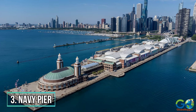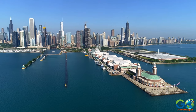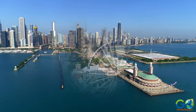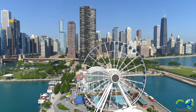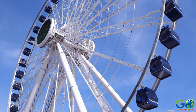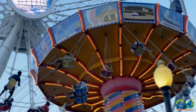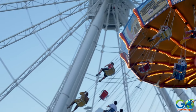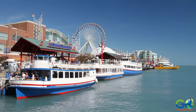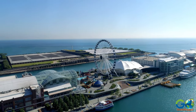3. Navy Pier. This spot is open year-round, but the best time to visit is in the summer, and it's perfect for the whole family. One of the more popular attractions is the 200-foot Centennial Wheel, plus there is a musical carousel and a 4,000-square-foot interactive funhouse. Additionally, there are numerous restaurants and bars, as well as a beer garden.